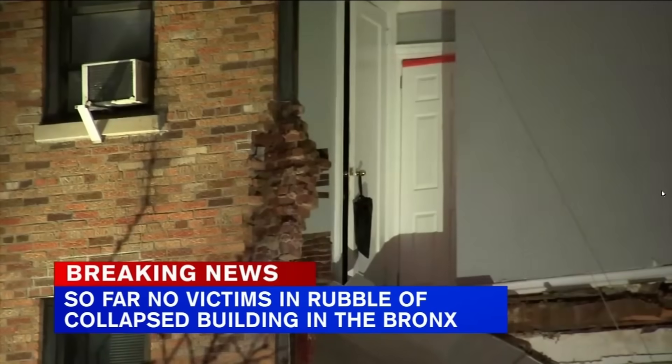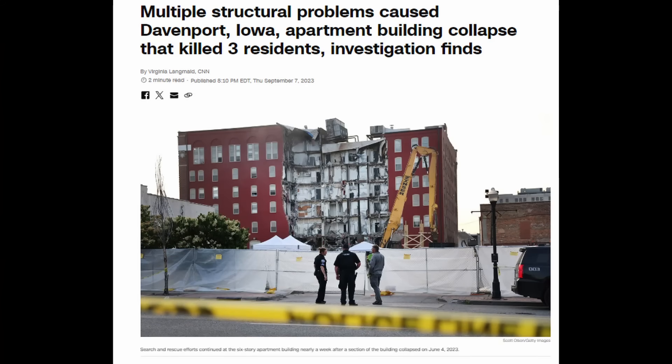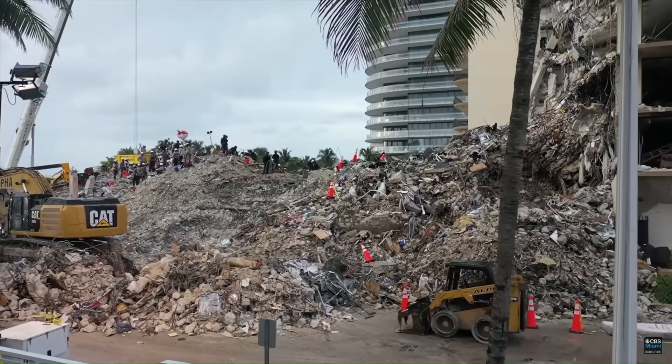This building collapse has a lot in common with the Davenport collapse — the apartment building that killed three people — as well as the Surfside condominium collapse in Florida that killed 98 people a few years ago. I'm going to talk about the similarities here.